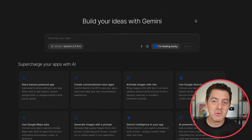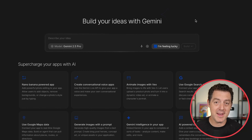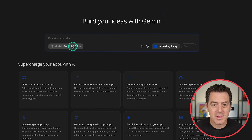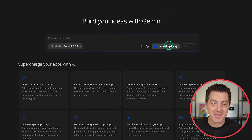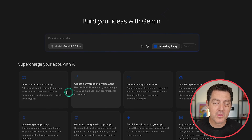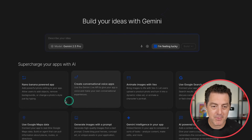And here it is — this is what it actually looks like. You can use it right now for free. You can select the model right here.